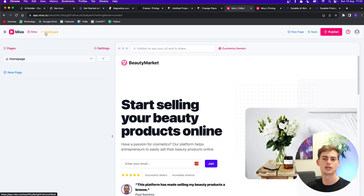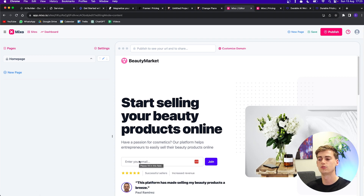What's cool about Mixo.io is that it's designed to capture leads. On the website you have sections where visitors can add their email address, so if you have a product and want information from potential clients, you can set up this landing page and collect leads that way.